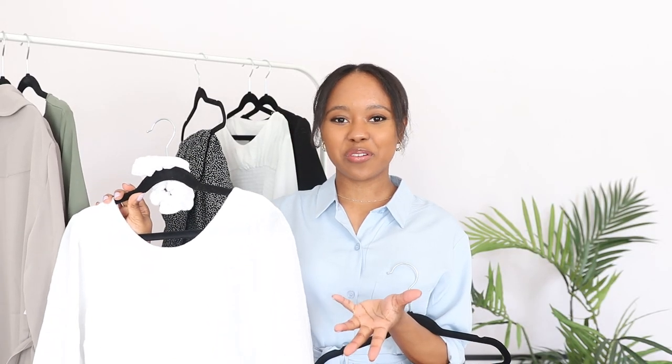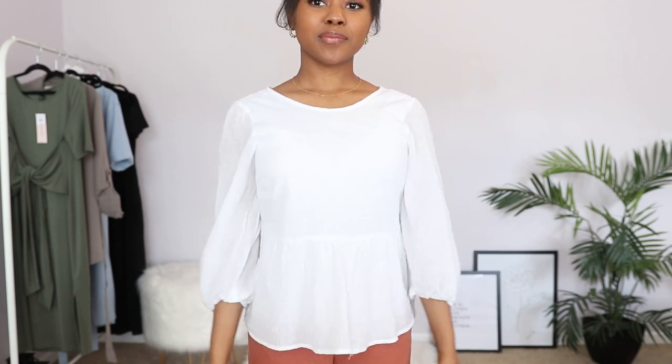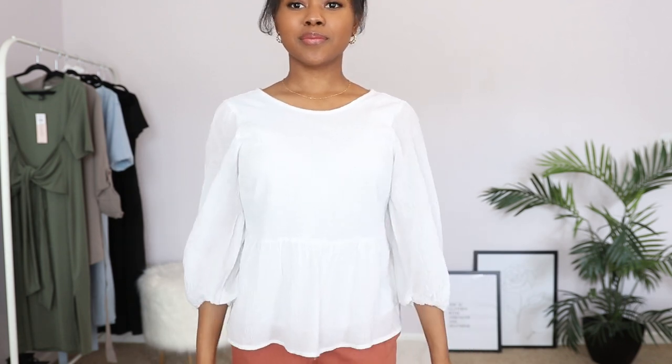I also picked up another white top from Abercrombie. This one isn't as interesting as the one from ASOS, but it does have a peplum style — more of a long sleeve or three-quarter sleeve. It came with a cute little matching scrunchie. It's a lightweight material, I believe a linen blend from the site, and I got this in an extra extra small.